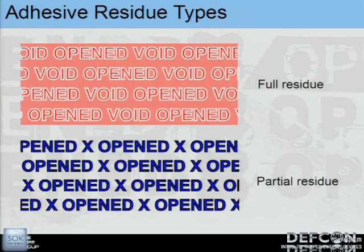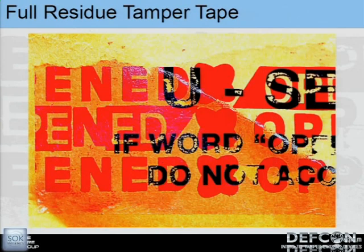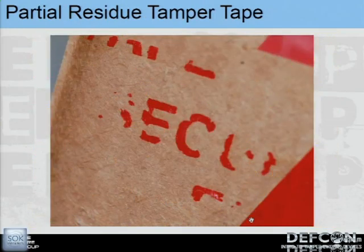The two tape categories are: full-residue tamper tape, where if you physically force it up it leaves a residue the full width of the tape; and partial-residue tape, which only leaves a certain imprint. There's also no-residue tape — when you pull it up it doesn't leave anything on the substrate, but the tape itself now says 'void.'